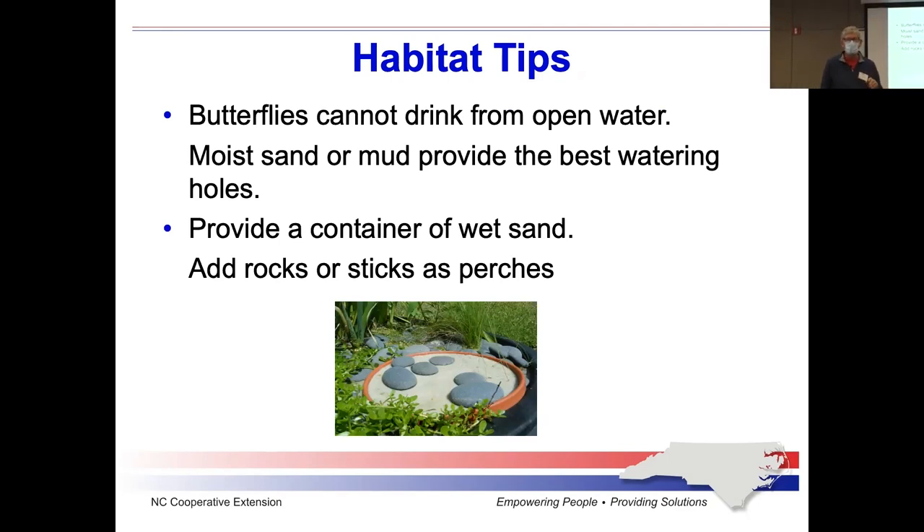Here's something a lot of people are unaware of: most insects can't drink from open water. To provide water to insects, butterflies, and bees, have some sort of arrangement — like a tray from a container — filled with mud or sand, with sticks or flat stones as perches, and keep it moist. Then insects will pick up moisture from the moist sand or mud. If you just put a bowl of water out or a bird bath, that won't help them. For mason bees specifically, use mud, because mason bees — as you might expect from their name — use mud to make their nests into hollows.